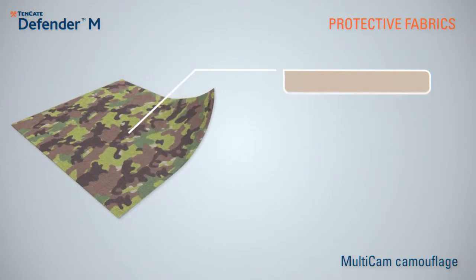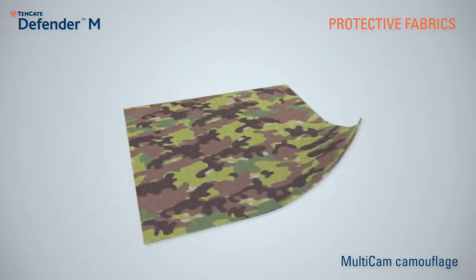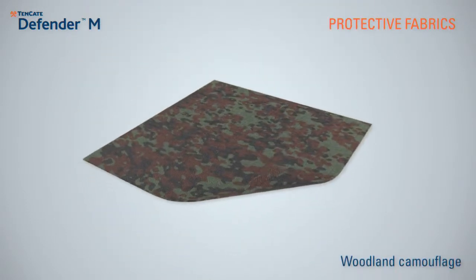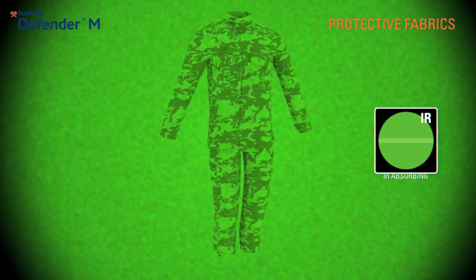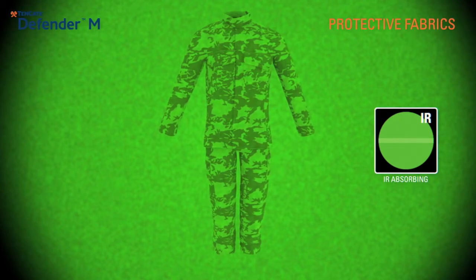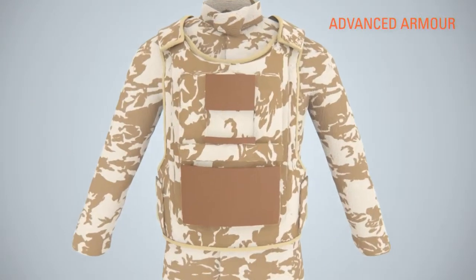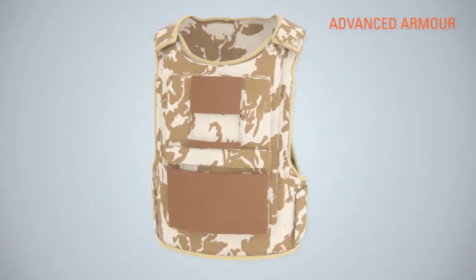Tenkata is one of the few companies worldwide capable of providing any printed camouflage pattern in combination with specific infrared requirements as prescribed by government specifications.